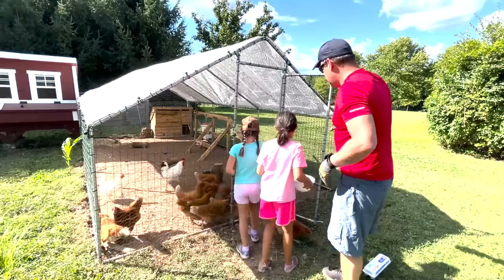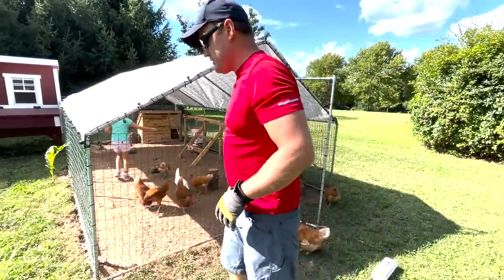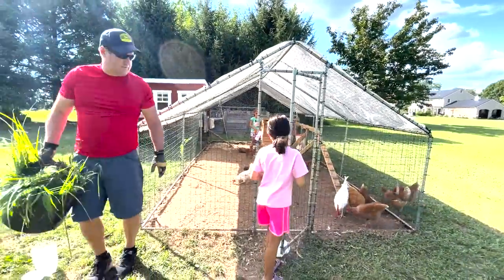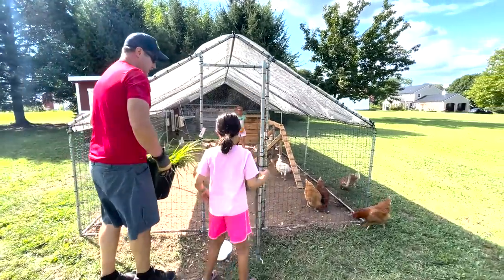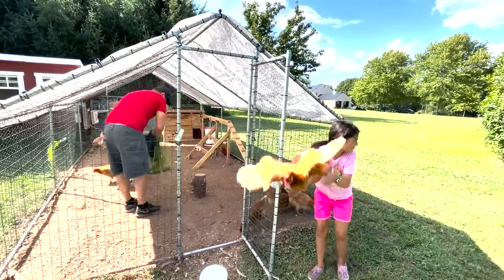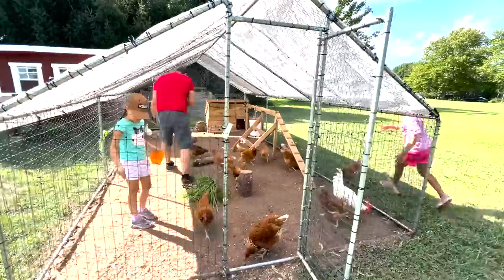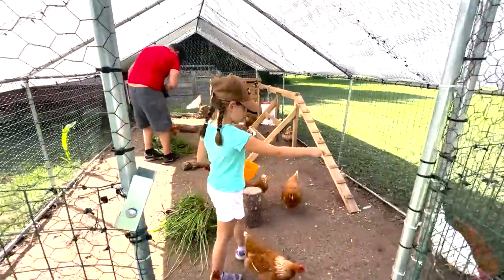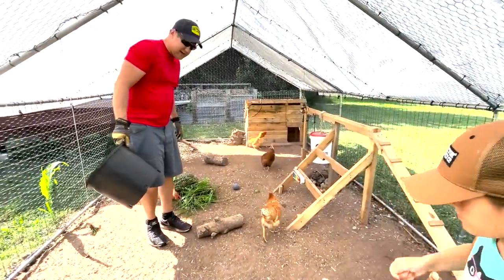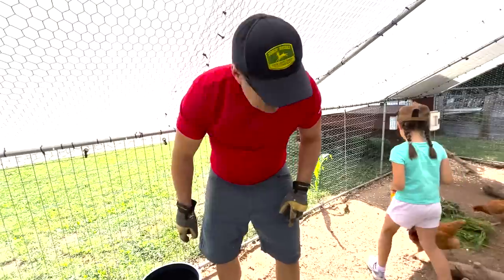Mia's throwing some scratch corn in there right now, just keeps them from flooding out. Sprinkling a little bit of grit. I'm gonna bring them that bucket of weeds from the garden. The weeds are nice — it's kind of like eating their vegetables. They also like to scratch around in it, dig in there for bugs and stuff like that. We call that a boredom buster — something that keeps them entertained. And they love bacon fat; they're fighting over the bacon fat right now.